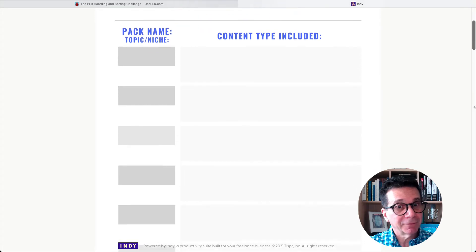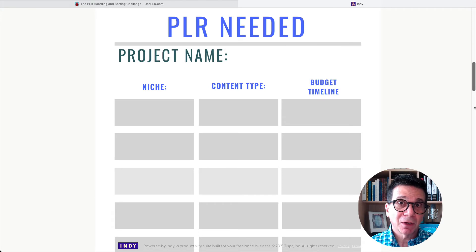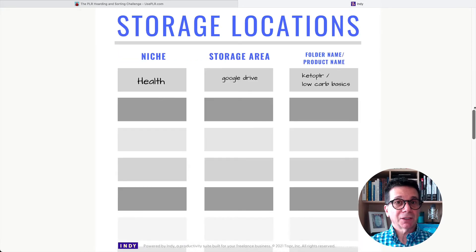And if you're like me, you probably need a couple of sheets of this. Then there's something called the PLR needed — the PLR that you need, and the PLR you really should just delete. This is a great idea. Storage locations — I have the PLR on my computer, I have it in Dropbox, I have a Time Machine for my computer, I have multiple places that my PLR is.